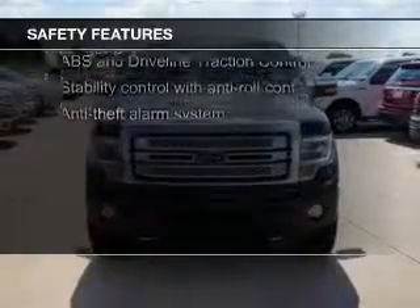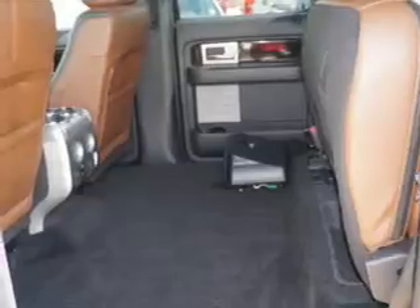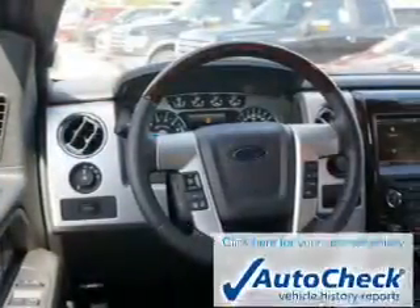Safety was made a priority with features including curtain head airbags, side airbags, traction control, stability control, a passenger airbag, and low tire pressure warning.